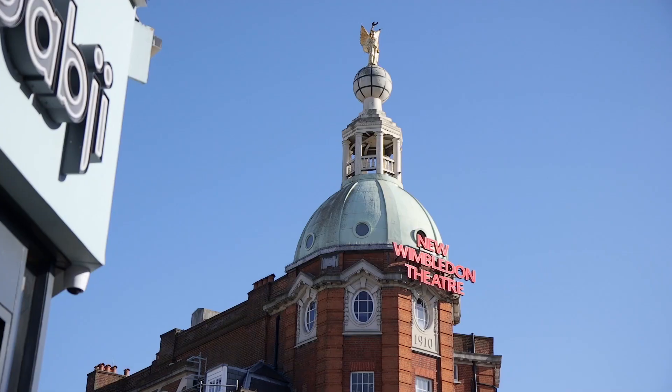We are down in the centre of Wimbledon to show you some of the local attractions. You've got some great bars, some great restaurants, good shopping as well, and the New Wimbledon Theatre behind me if you're looking for a great night out.